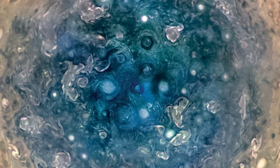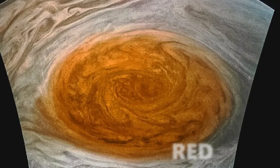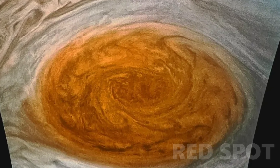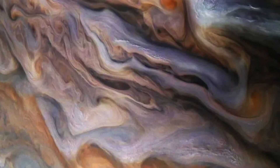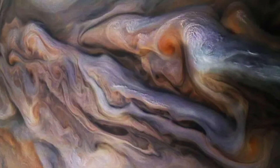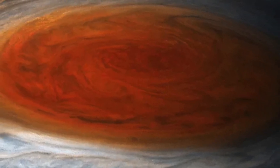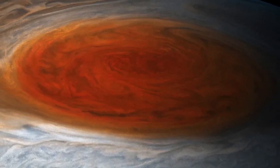However, these storms pale in comparison to Jupiter's largest — the renowned Great Red Spot. While the reason behind its striking red hue remains a mystery, it is speculated that UV radiation may alter the chemistry in the clouds. The central region, the reddest area, boasts the highest clouds surrounded by deeper swirls rotating counterclockwise.